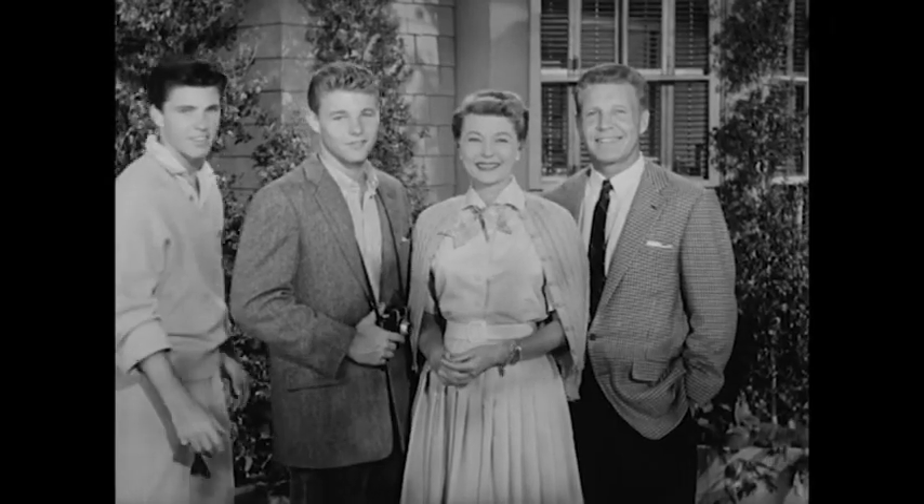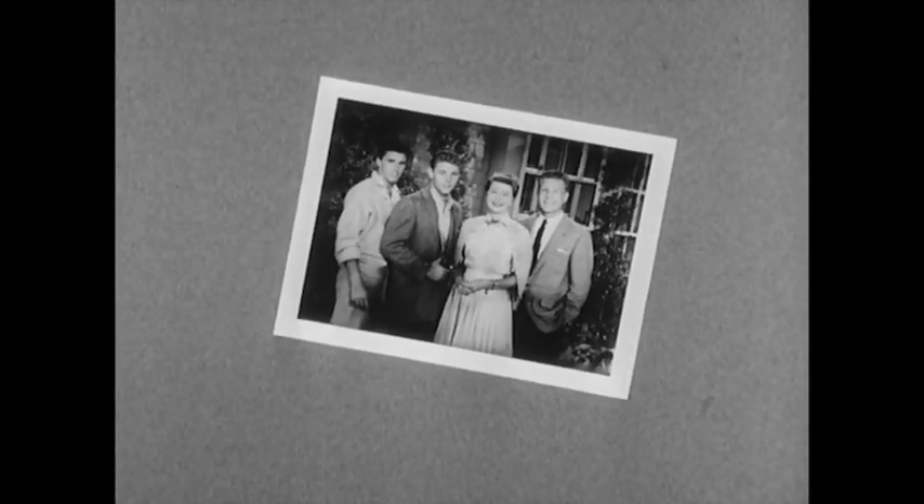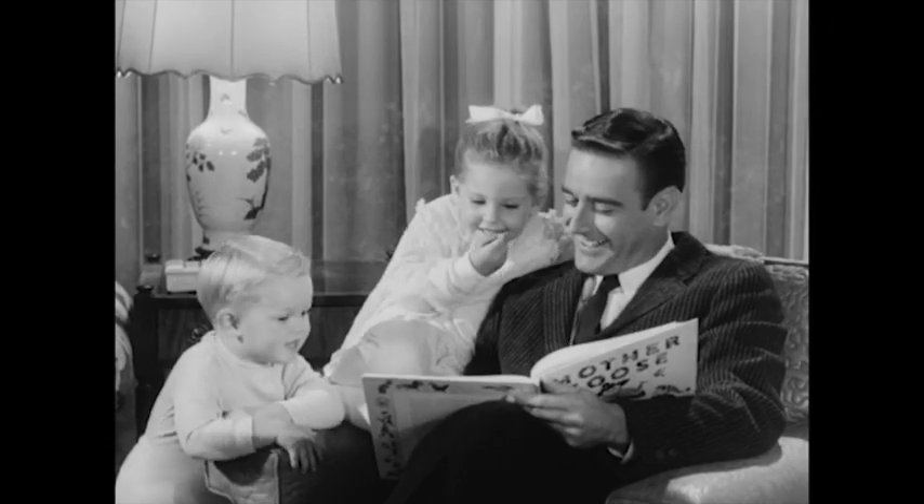They enjoy good times together, and like most of us, they know that good times are snapshot times. Outdoors and indoors, too. Like the Nelsons, you, too, can save those heartwarming scenes that happen only indoors.